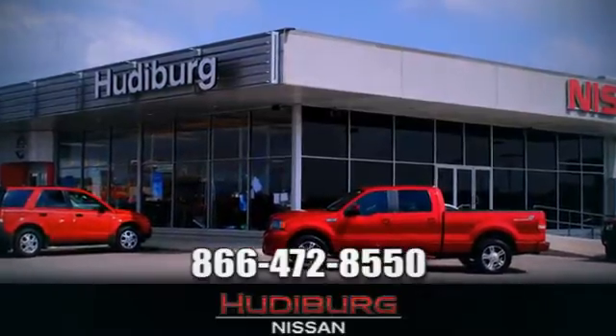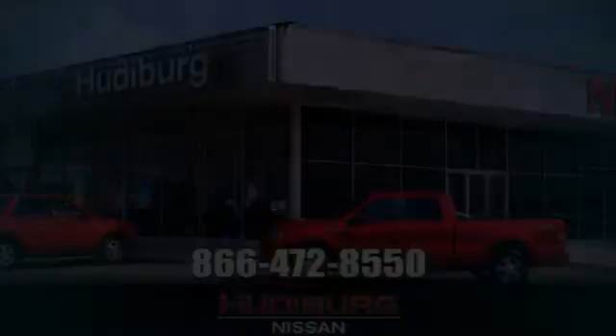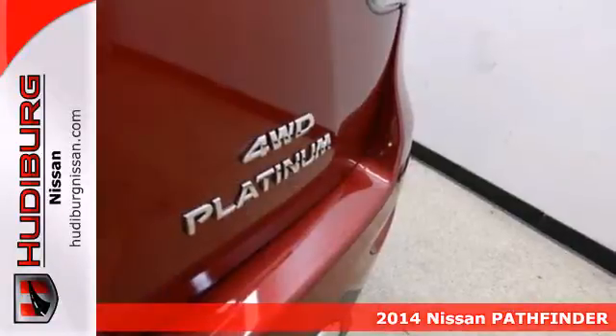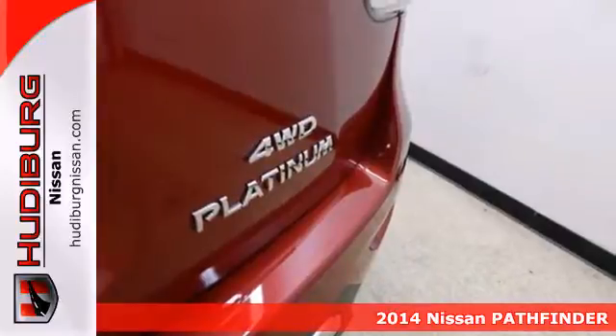At Hudeburg Nissan, we'll give you more! Here's a 2014 Nissan Pathfinder. This SUV is rugged and tough, but also smart.